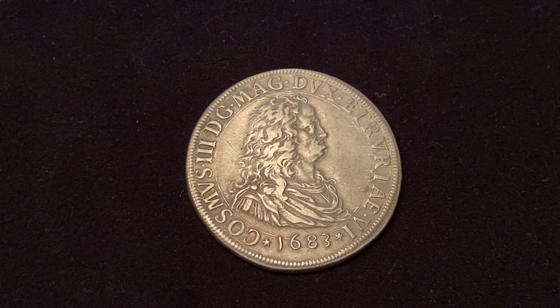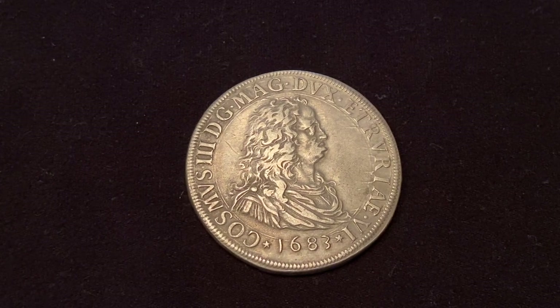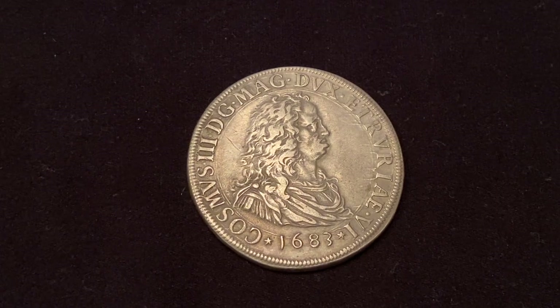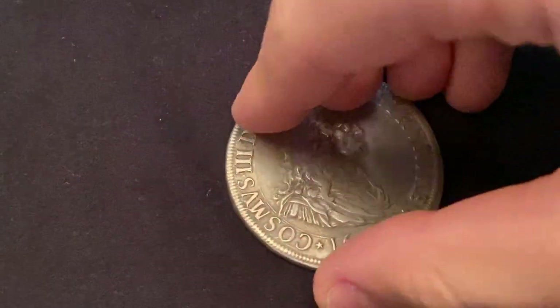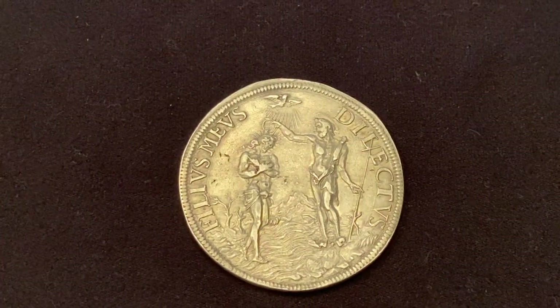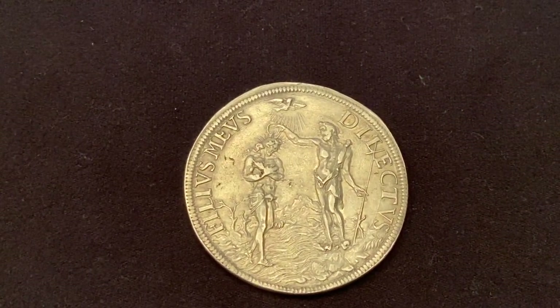The next three coins are all Cosimo III de' Medici. This piastre is minted in Florence in 1683 and has Grand Duke Cosimo III on the obverse, and the Christ's baptism by Saint John on the Jordan River on the reverse.